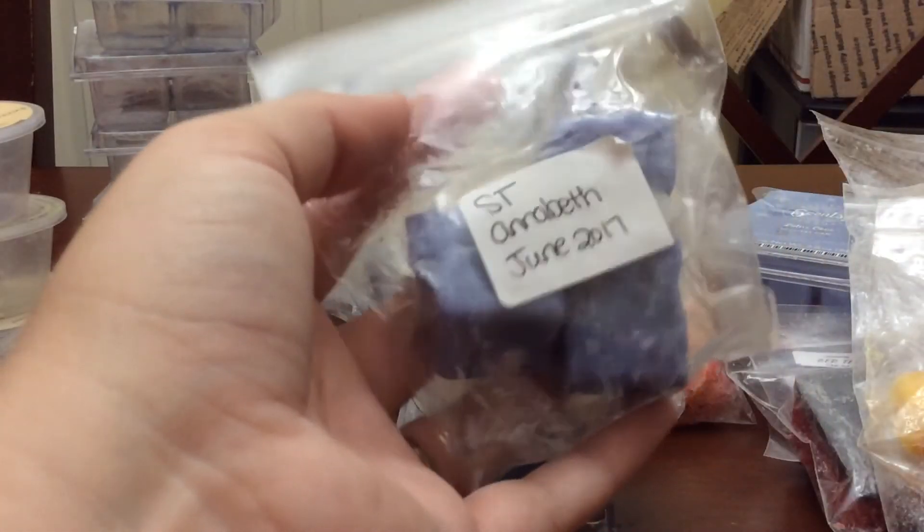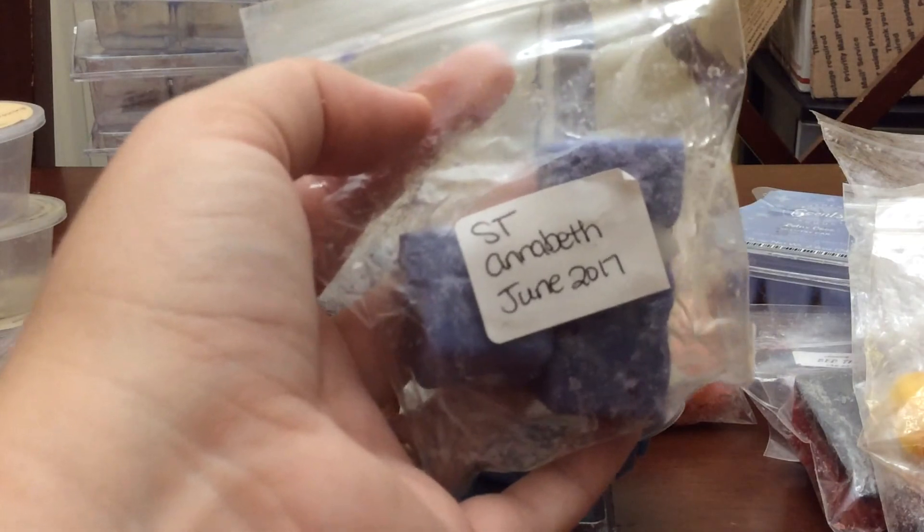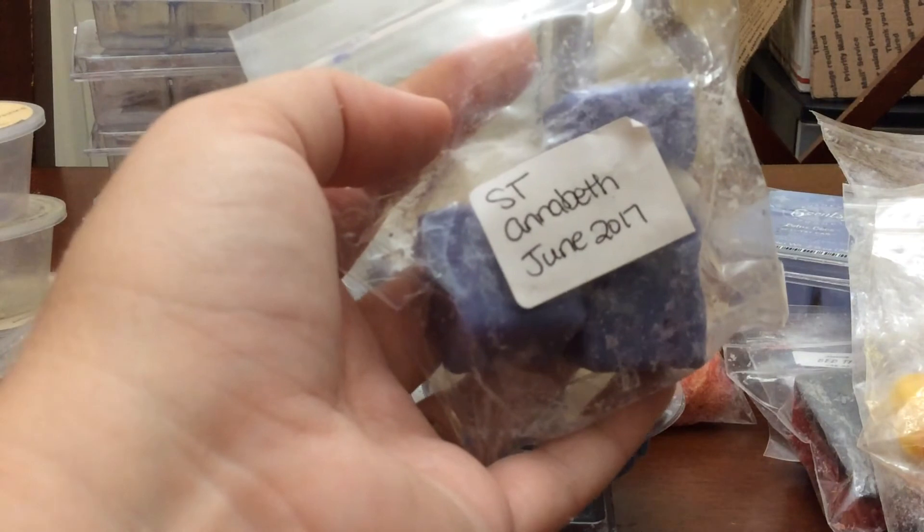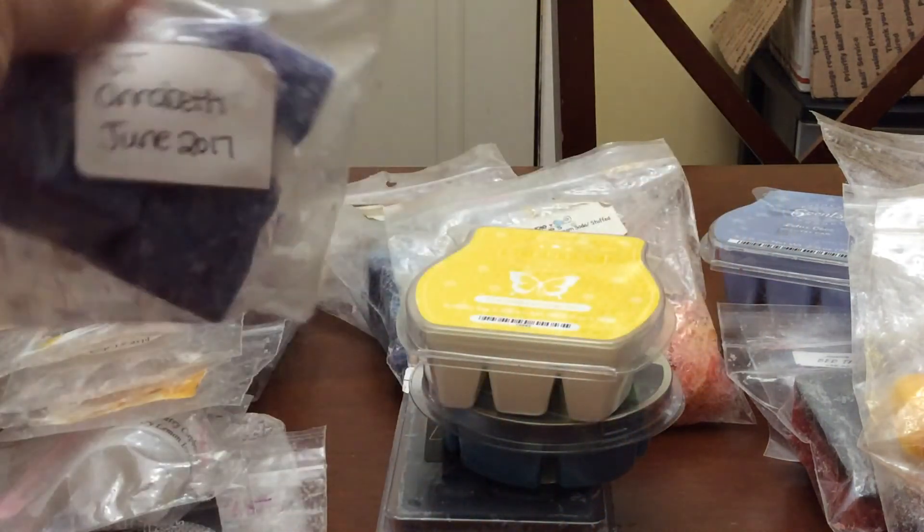Annabeth from Super Tarts — gorgeous. I put it in my kitchen. I want to hoard this until I can get more of it. It is a beautiful scent — saltwater taffy and pink sugar, just a very, very sweet scent.